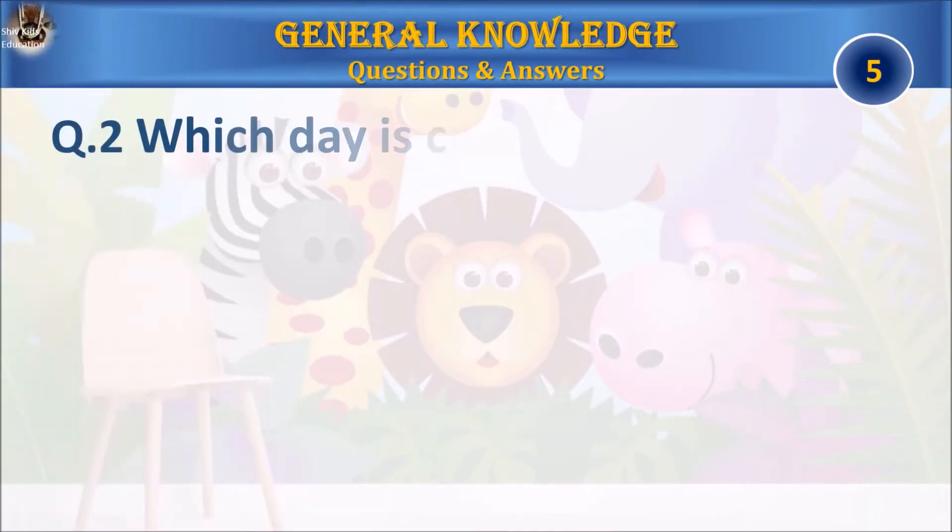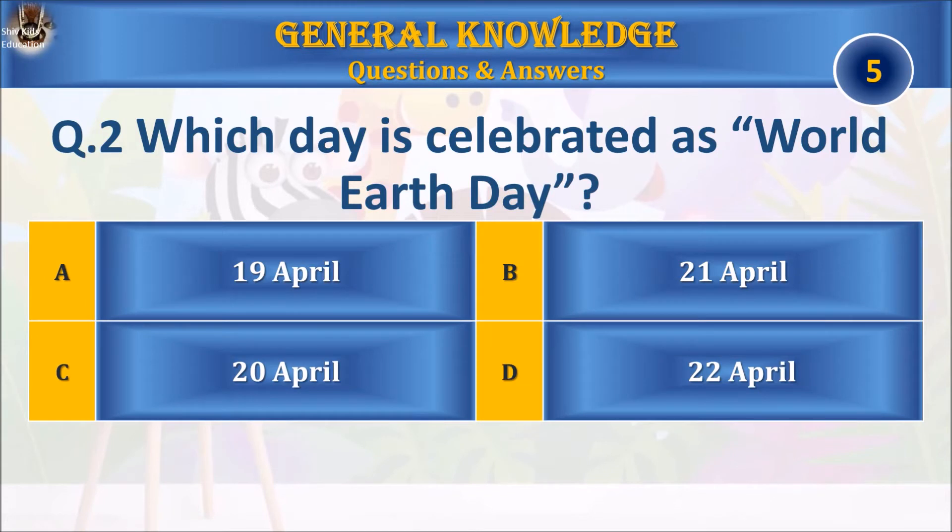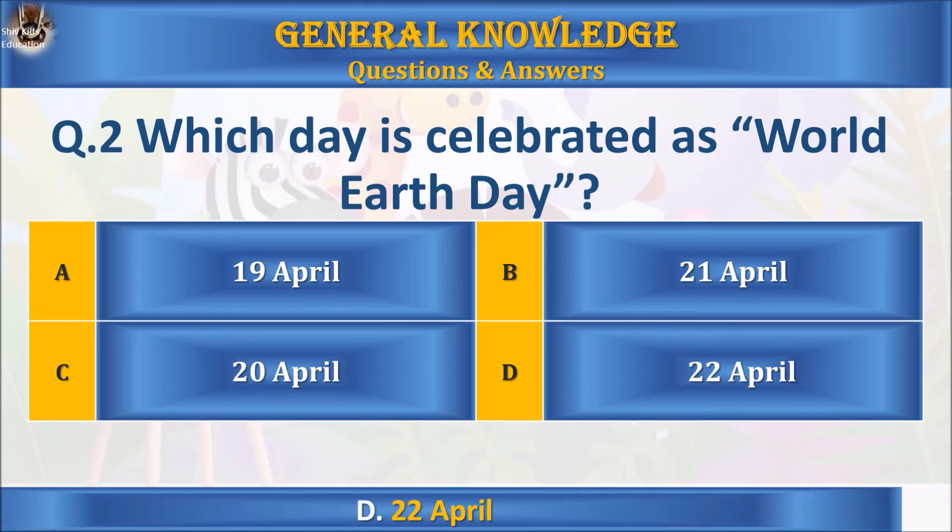Question 2: which day is celebrated as World Earth Day? A: 19th April, B: 21st April, C: 20th April, or D: 22nd April? Your time starts. The answer is D: 22nd April.